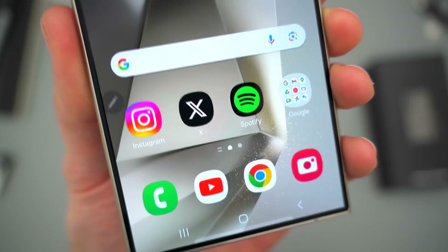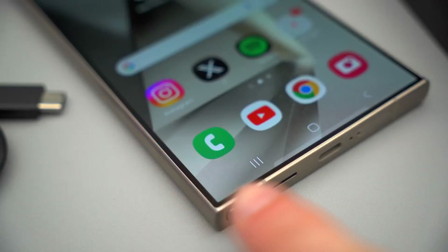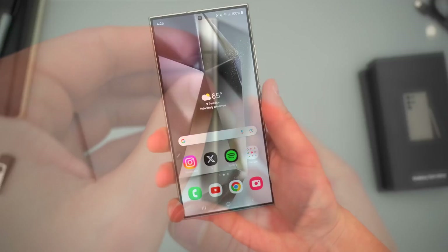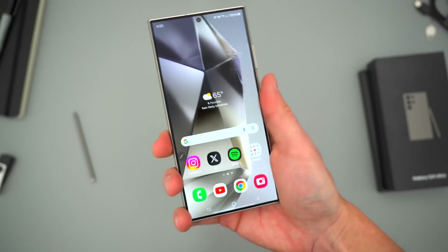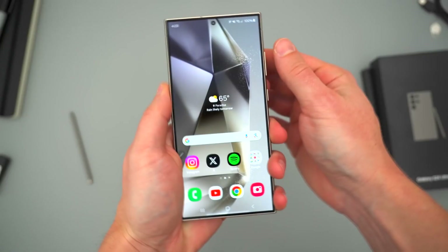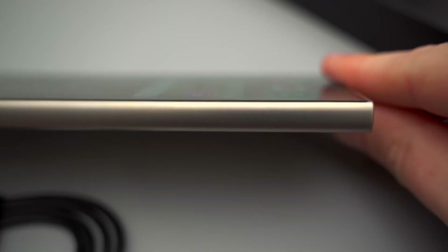Final thoughts. In conclusion, the Samsung Galaxy S24 Ultra is the ultimate phone for those who refuse to compromise. From its stunning design and display to its powerhouse performance and cutting-edge camera system, this phone has everything you could ask for, and then some. If you're in the market for the best of the best, the S24 Ultra is the device to beat.